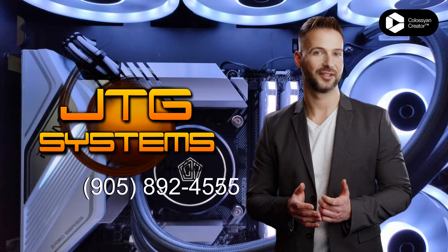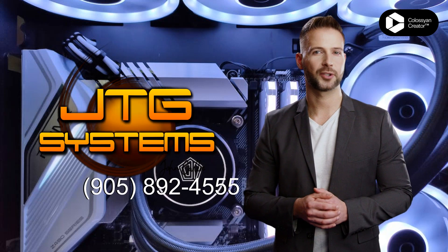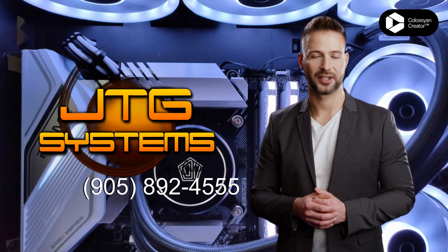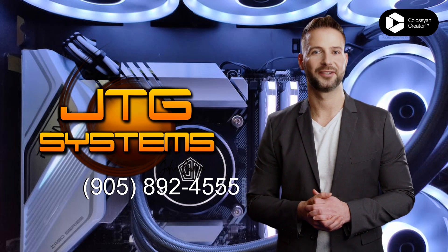Are you having problems with an application error in Stony Creek? JTG Systems can help. Our experienced technicians can repair any type of application error and get your computer running like it's brand new. Don't wait! Call us today at 905-892-4555 and get your application error repaired fast.